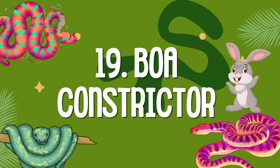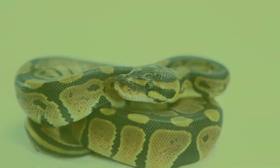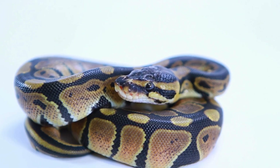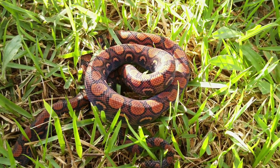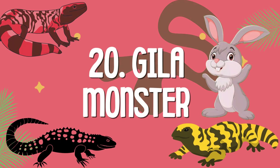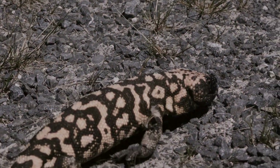Boa constrictor: a snake that squeezes its prey. Gila monster: a venomous lizard found in deserts.